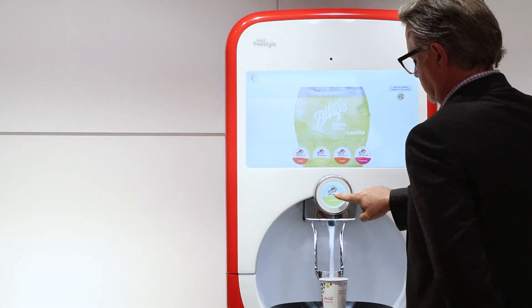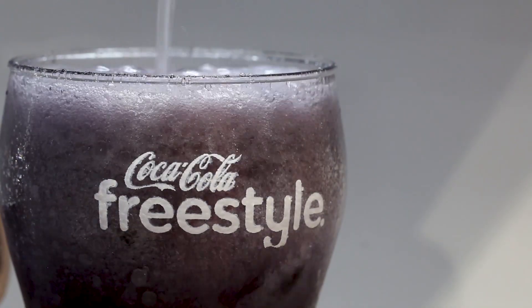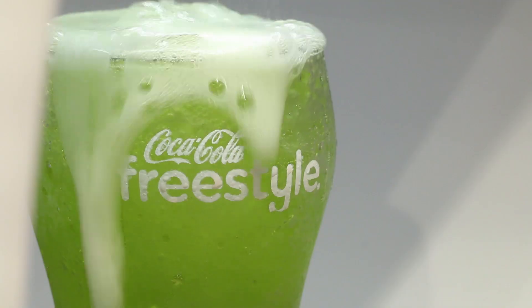Today, we have 50,000 dispensers in the market. We do about 14 million servings a day. And this has become a billion dollar business for Coke.